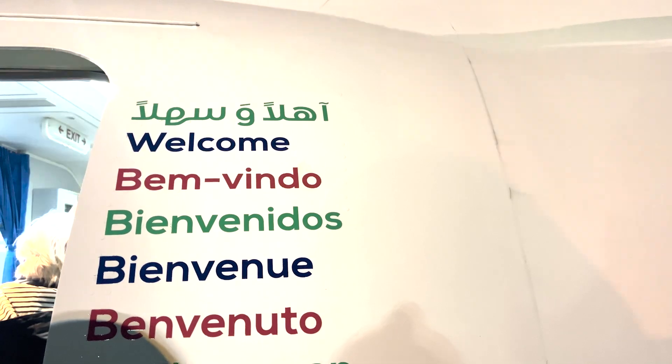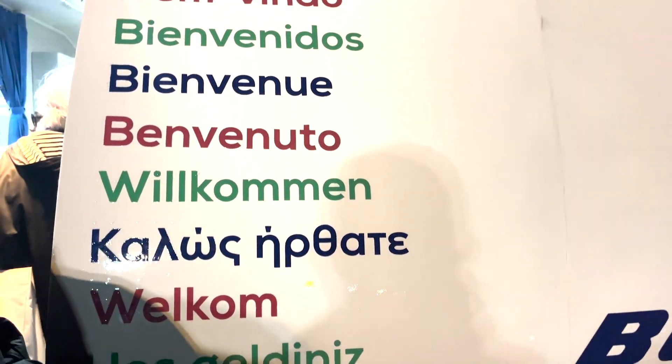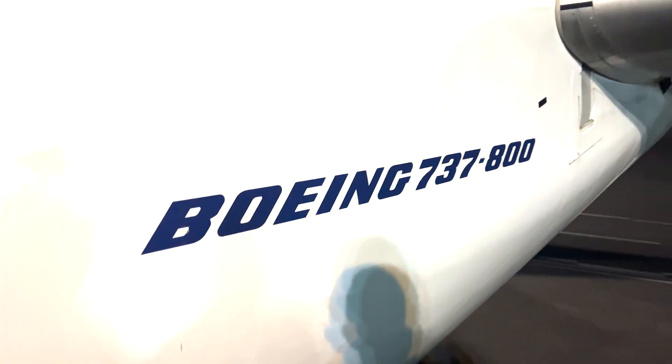It was post the scheduled takeoff time, but we were still in the bus, so it looks like we were going to have a delay of maybe 20 to 30 minutes. After a few minutes we finally boarded the 737. One of my favourite features of the livery on this airline is that the greeting signs are put in all of the languages of all the destinations they fly to and used to fly to — a very personal touch which is appreciated by passengers.